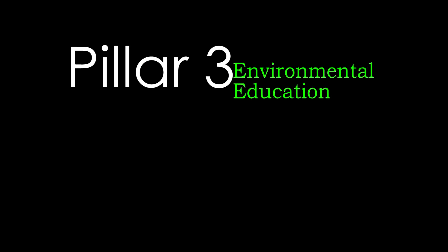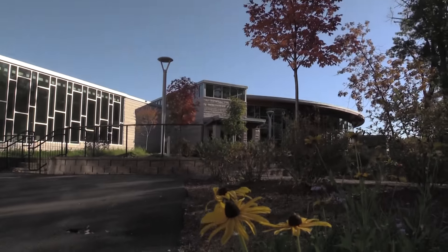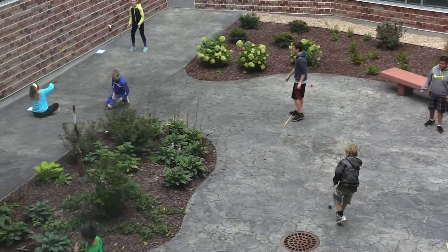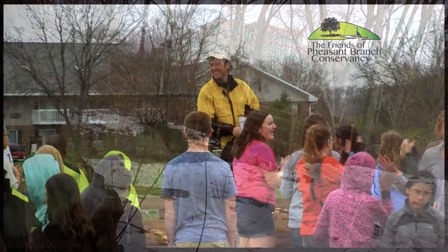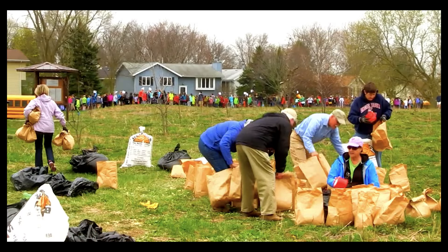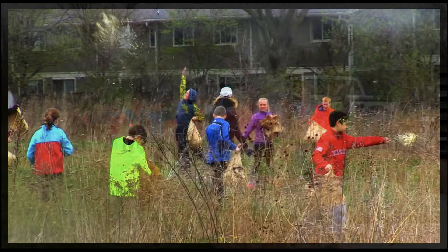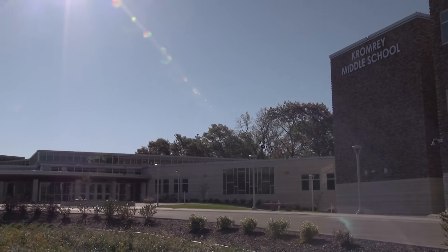Pillar three entails environmental education. Our school is located next to Pheasant Branch Conservancy, and many outdoor spaces are available for staff and students to learn in nature. A collaboration with the Friends of Pheasant Branch provides student learning and service opportunities such as seed collecting and dispersal as well as invasive species removal. The amphitheater has been used for outdoor theater, and extensive rain gardens provide lessons for erosion prevention and stormwater management.